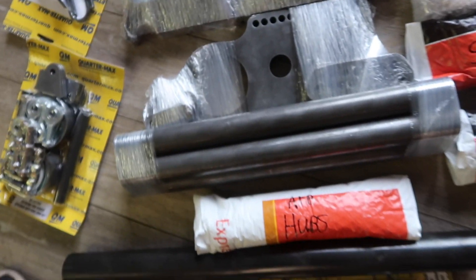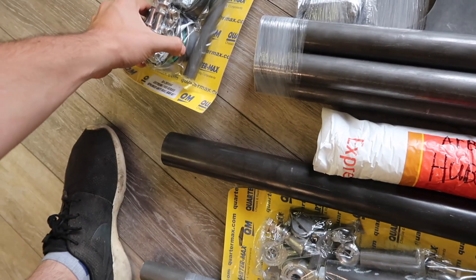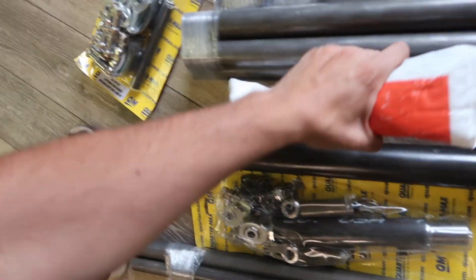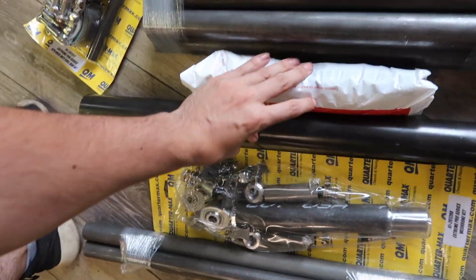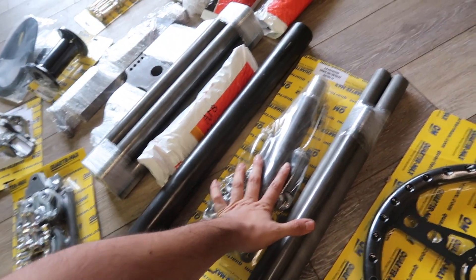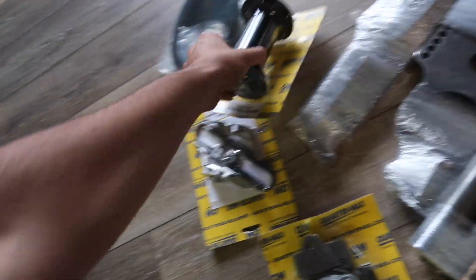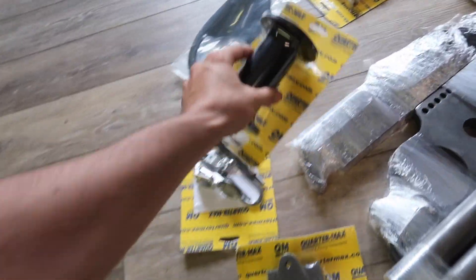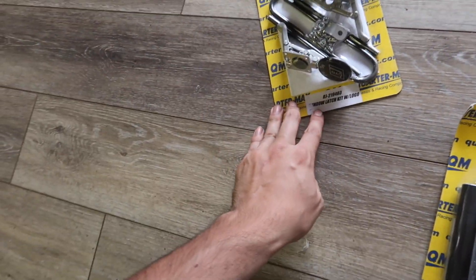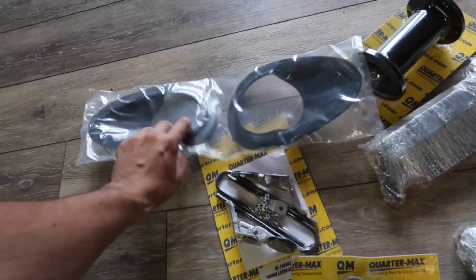I ordered a set of Menscer shocks — the same exact shocks going on this car — some Menscer canisters. Along with that, I got their Extreme Pro Series anti-roll bar with all the joints, and the anti-roll bar hubs. We got our splined hubs, our big anti-roll bar, an Extreme Pro Series wishbone kit, a black steering wheel for our Strange hub, a steering wheel adapter because I like to sit back in the car, a window latch kit, and carbon fiber window inserts.